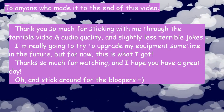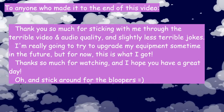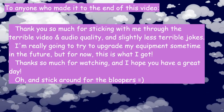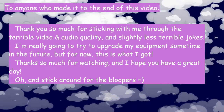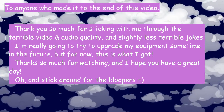To anyone who made it to the end of this video, thank you so much for sticking with me through the terrible video and audio quality and slightly less terrible jokes. I'm really going to try to upgrade my equipment sometime in the future, but for now this is what I got. Thanks so much for watching and I hope you have a great day. Oh, and stick around for the bloopers.